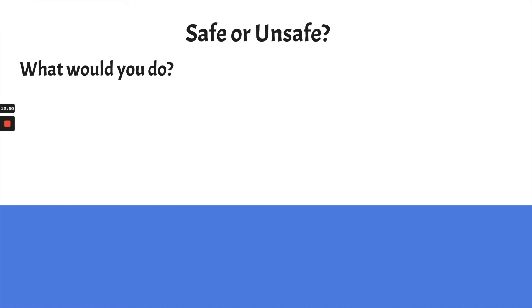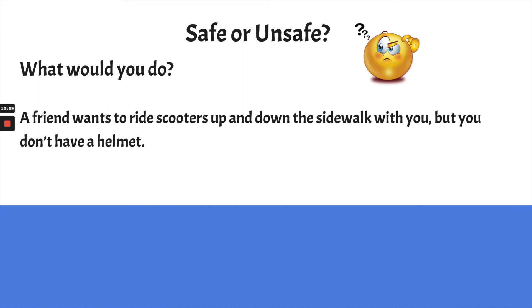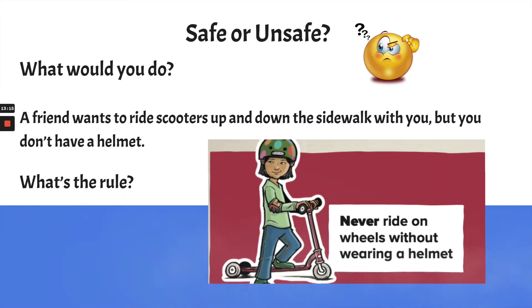Here's a scenario — what would you do? A friend comes over and wants to ride scooters up and down the sidewalk with you, but you don't have your helmet. Remember the rule? Never ride on wheels without wearing a helmet. So you would have to say no to that friend and say, 'Let me go get my helmet first.' Or if you can't get your helmet, say, 'Let's play something different — let's choose another game,' just like in Kelso.